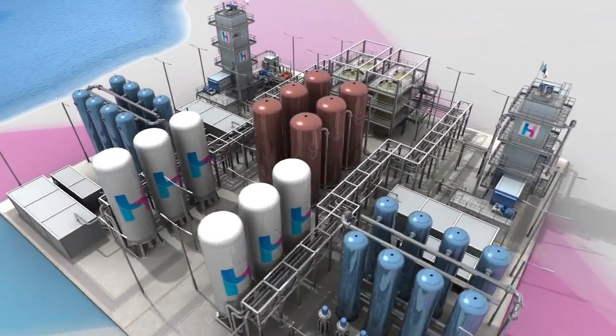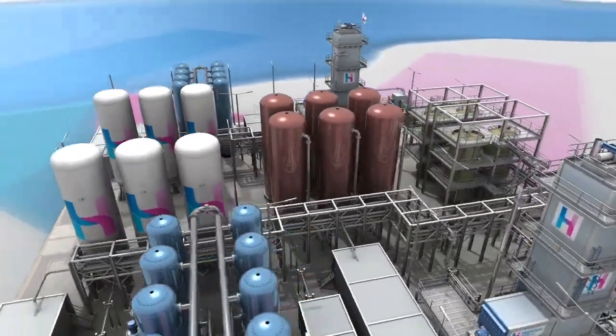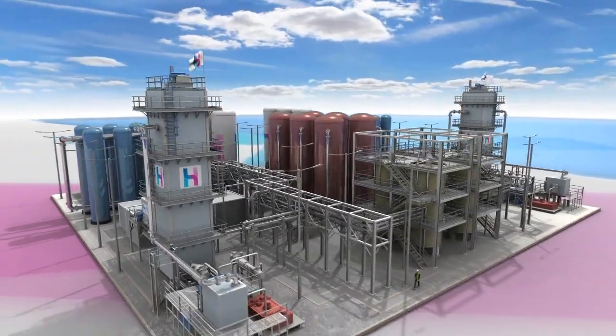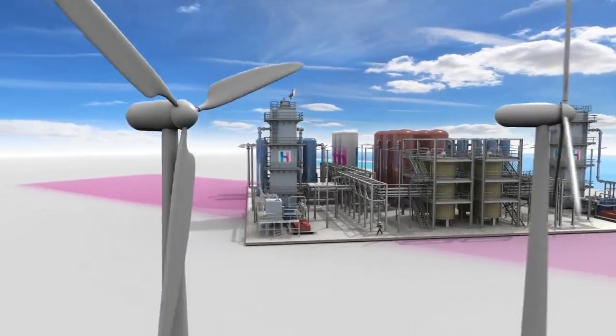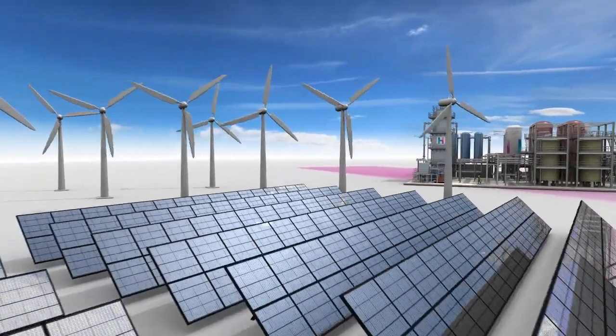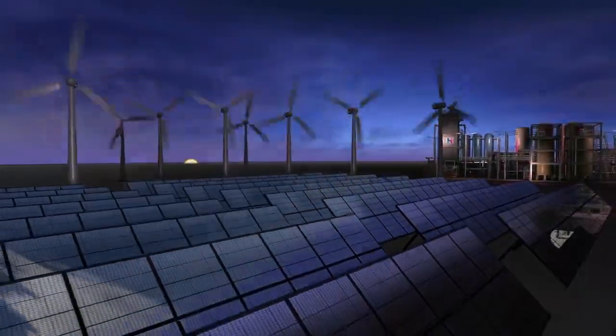Large-scale storage offers the opportunity to bank energy and time-shift it to periods of peak demand or hold it in reserve. This is critical for intermittent renewable power such as wind or solar, or to move excess off-peak energy to times of peak demand.